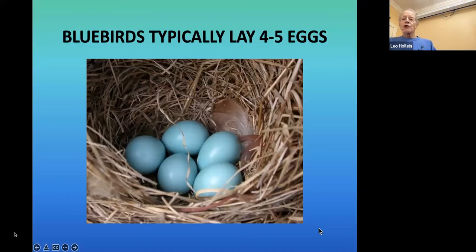Bluebirds typically lay four to five eggs in a well-made straw nest with no feathers, which raises the question: why does a bird that nests in a dark hole bother making the eggs blue? One theory is that bright blue eggs signal health to the male. The more likely reason is that bluebirds are related to thrushes and robins, which have blue eggs and open nests. Bluebirds evolved into cavity nesters and simply kept the blue eggs.